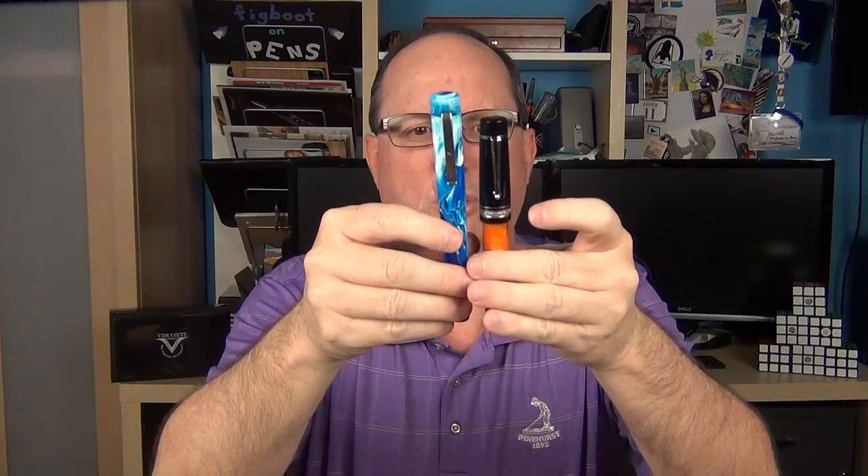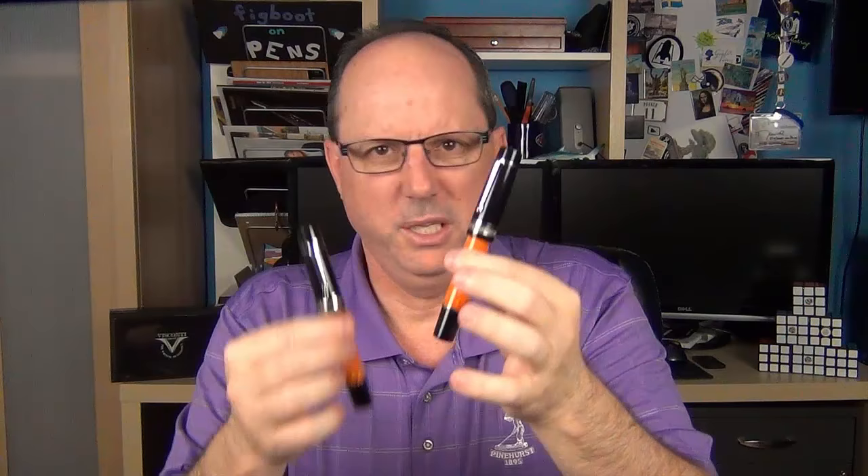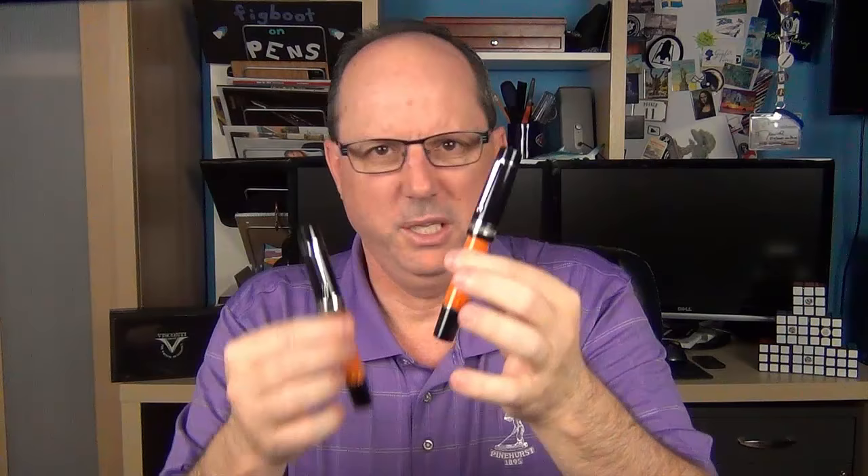Next we have another very large pen — the Delta Dolce Vita Oversized. The Oversize really comes into play when you look at its tremendous girth; it's a very thick pen with a very thick section. If you're looking into Deltas, they have pens that look very similar but are priced significantly differently. For example, this is the Delta Dolce Vita Oversized retailing for around $700, and then there's the Dolce Vita Federico Oversized at around $300. They look very similar, but I'll go into all their differences in a future review.